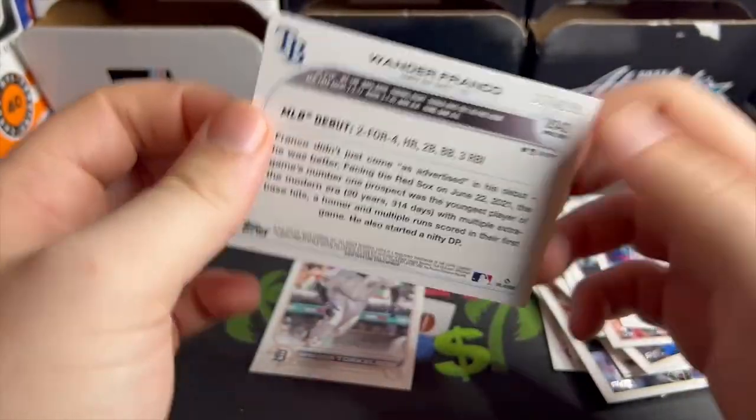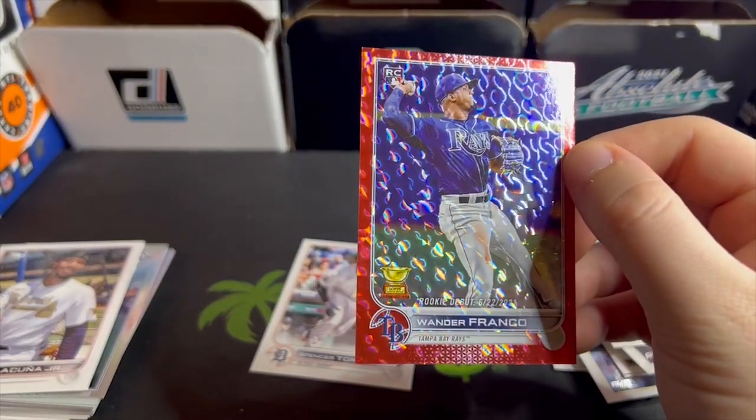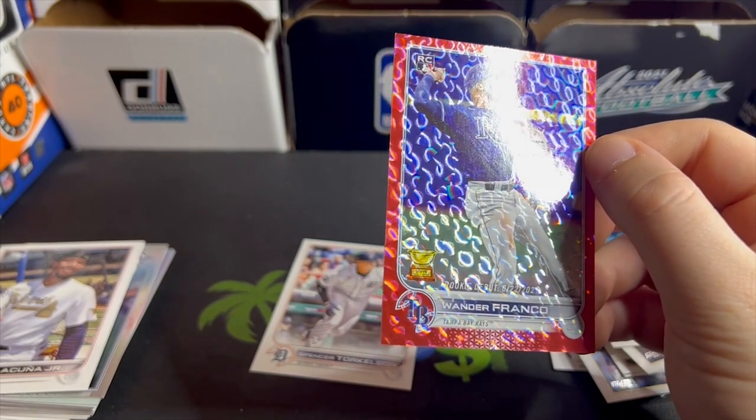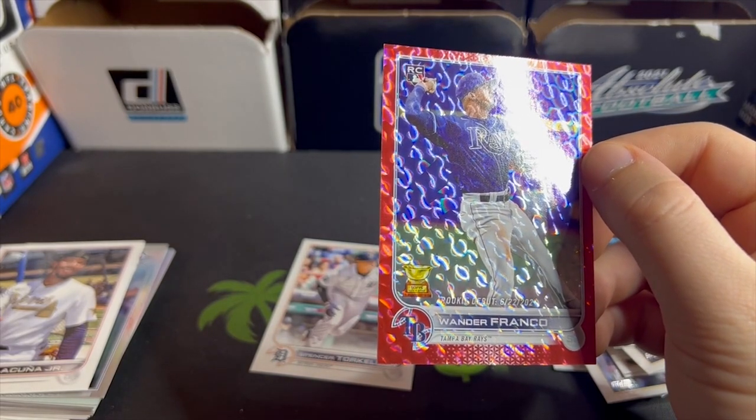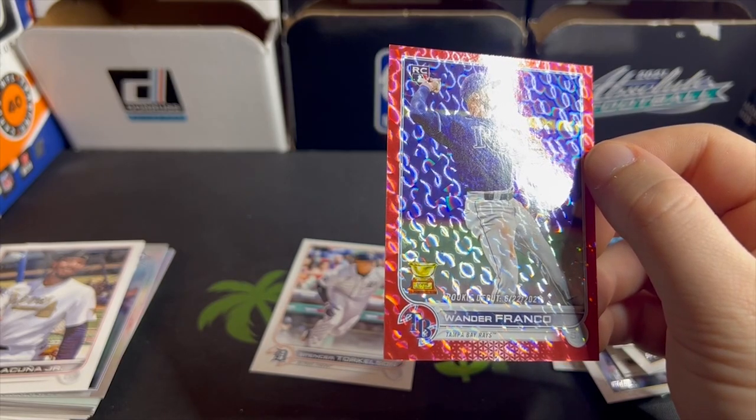Oh crap, that is a big card! That is a Wander Franco numbered to 199! Huge card — I don't even know what this will go for. I'm assuming it paid for all three. But that's a big card, let me get a sleeve for that. My friends, that is a big card.